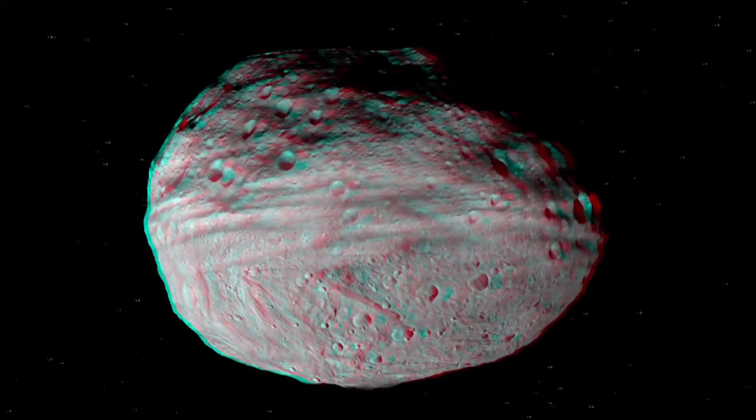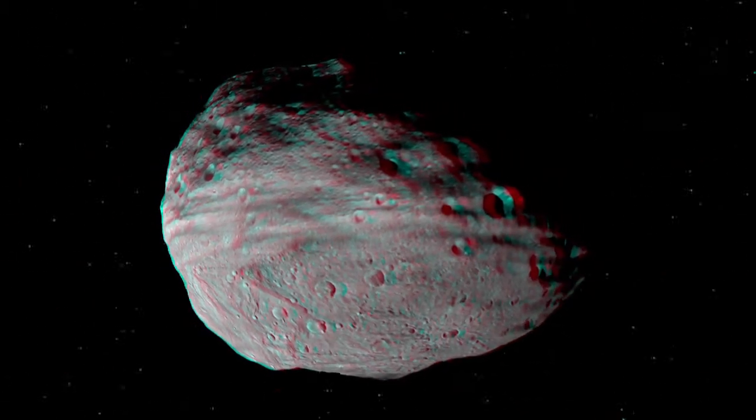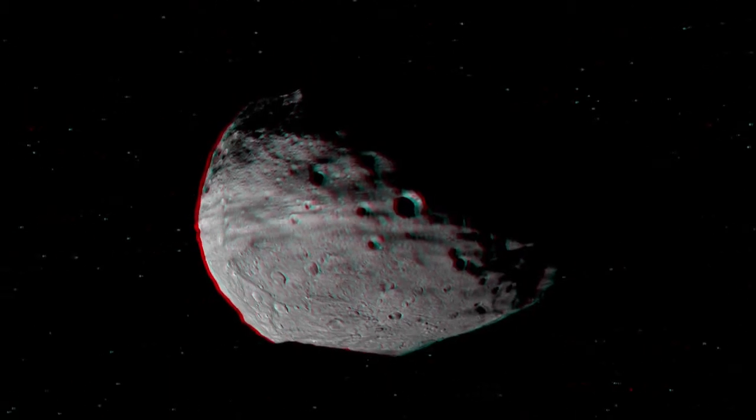What you see here is that it's separated north to south by a set of troughs that ring the equator. This is a very unusual feature that we're very interested in studying.